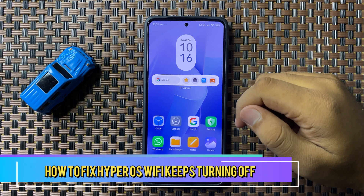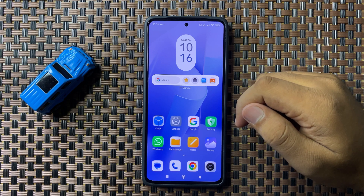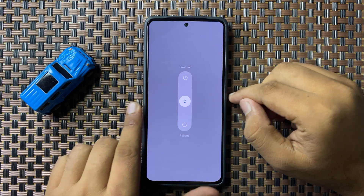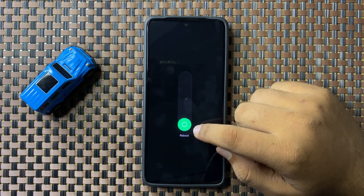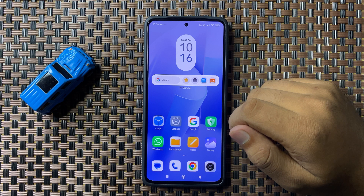Welcome to this video. I will show you how to fix the WiFi keeps turning off issue in HyperOS. To fix this issue, first of all try restarting your phone. Press and hold the power button, then swipe down. When the circle gets green, lift up your finger to restart your phone. After restarting, the WiFi issue will be fixed.